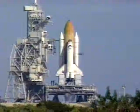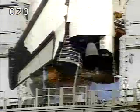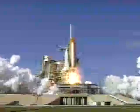15, 11, 10, 9, 8, 7, we have a go for main engine start, 3, 2, 1, we have booster ignition and liftoff of Space Shuttle Columbia with a multitude of national and international space research experience.